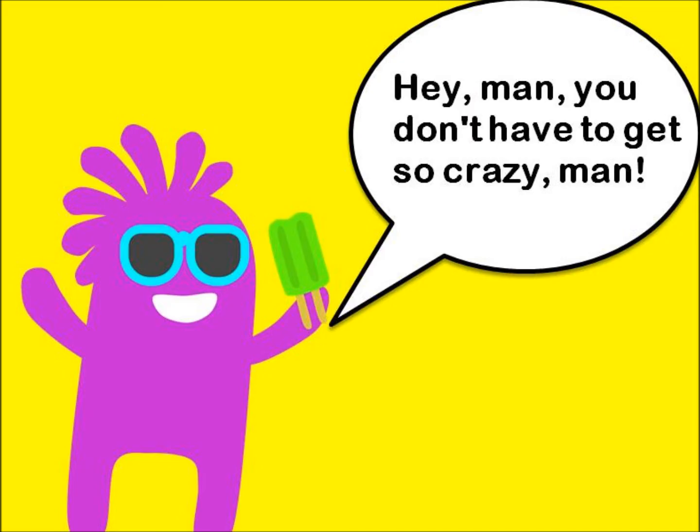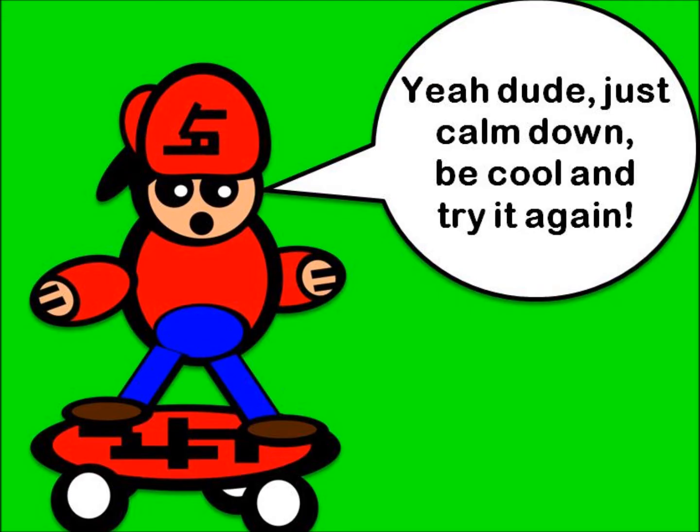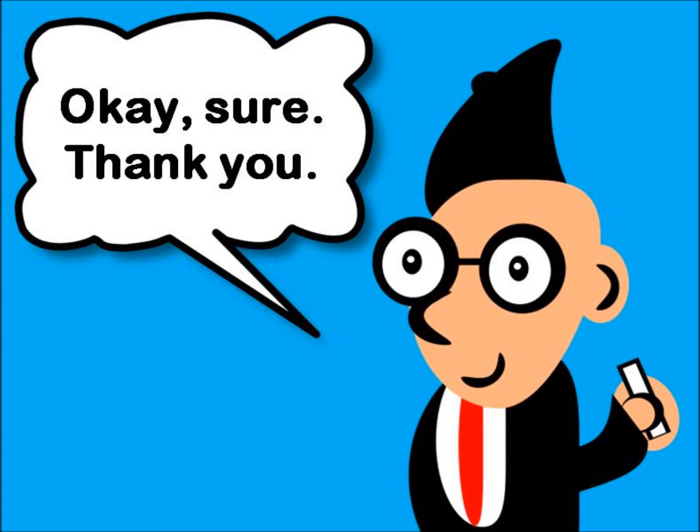Hey man, you don't have to get so crazy man. Yeah sure, take a chill pill. Yeah dude, just calm down, be cool and try it again. Okay sure, thank you.